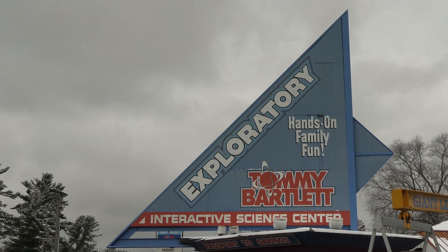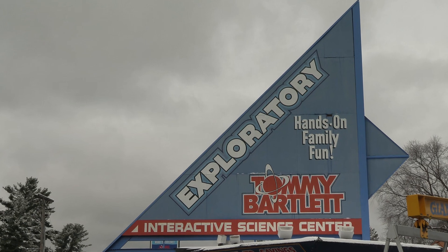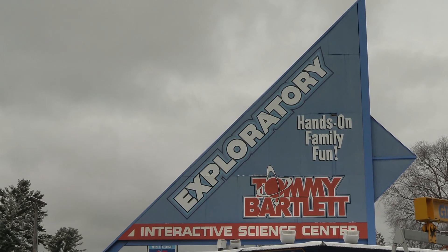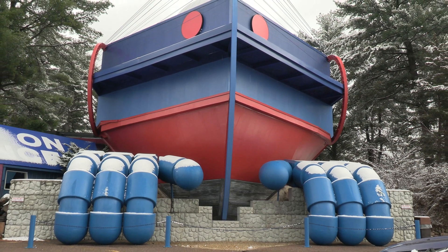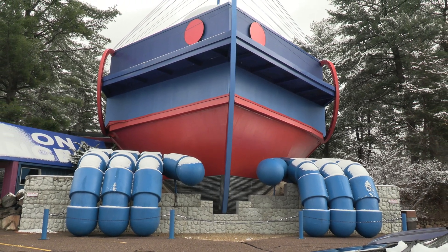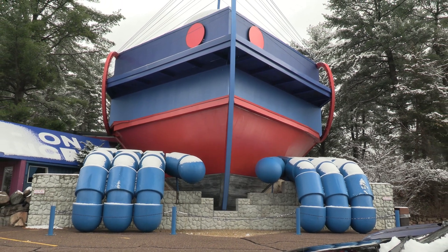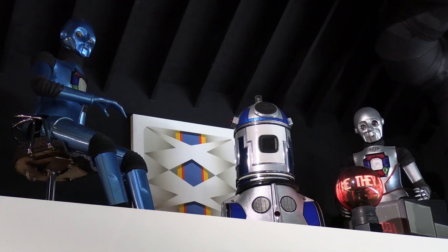The Tommy Bartlett Exploratory has been making science fun since it opened in Wisconsin Dells in 1982. Once called Tommy Bartlett's Robot World, visitors were greeted with robot-guided tours. They have moved on from the tours, but you can still see the original guides you remember from your past visits.